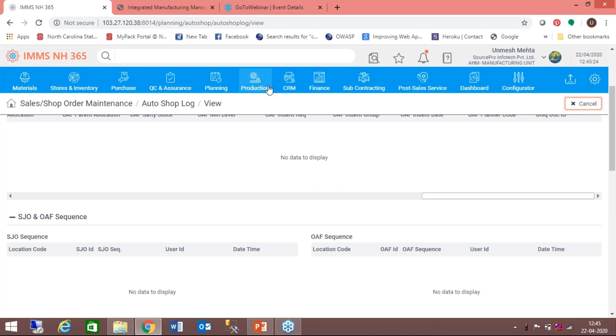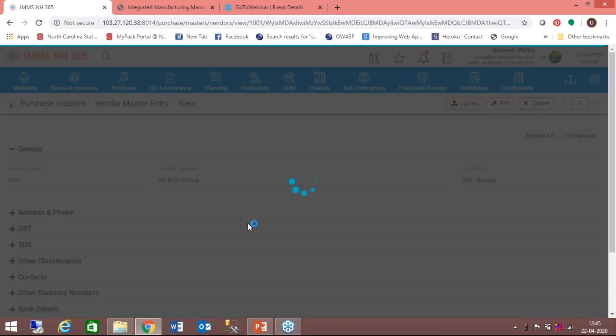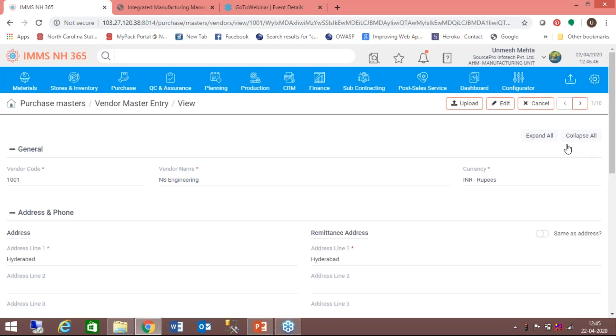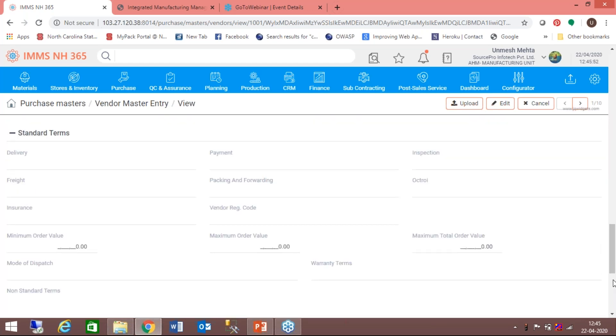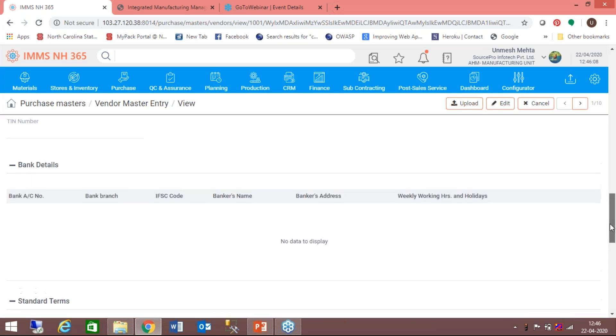Once Autoshop is run, we go to the procurement cycle. Vendor master will be the first major master created on the procurement side. Same as with the customer, we capture all data related to the vendor. On the vendor side, there is similarly the option of creating multiple accounts — money paid in advance to vendors goes to the advance account on the asset side, and the creditors account is shown on the liability side.